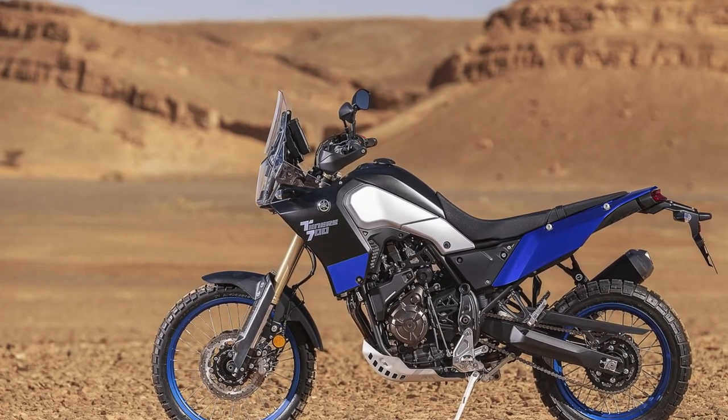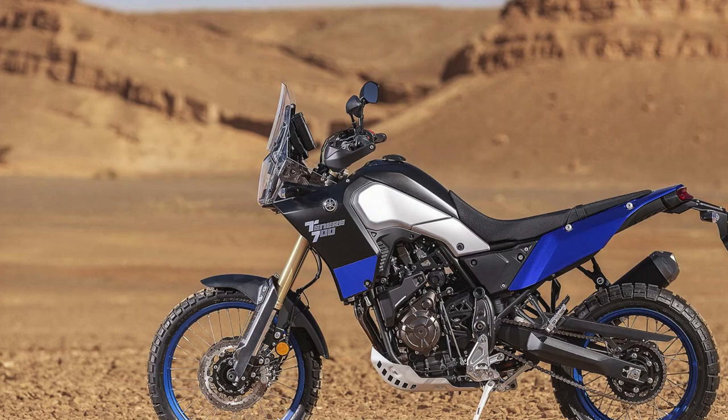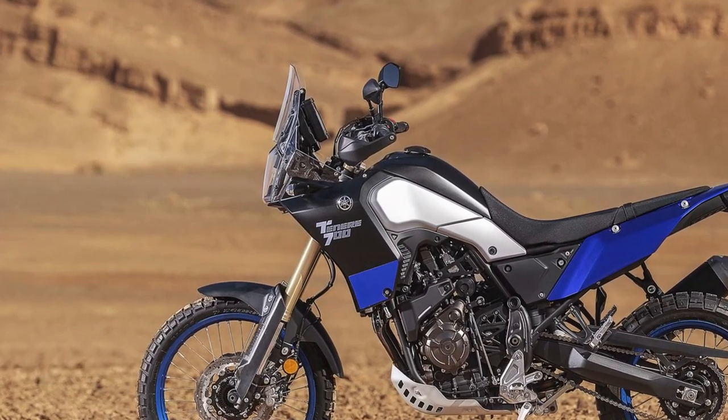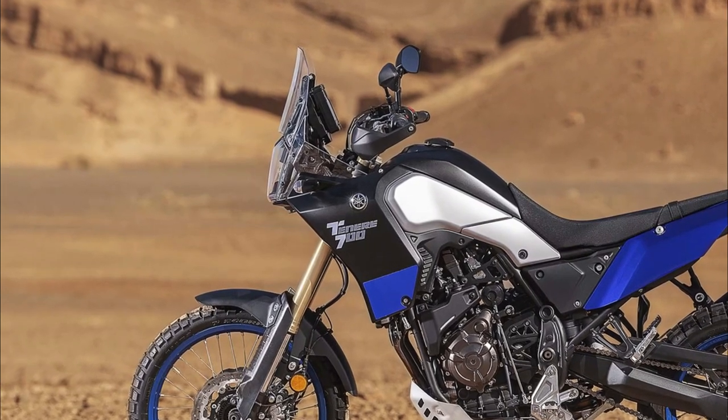Using a clever bit of repackaging, the World Raid comes with a vast 23-liter fuel tank, while other upgrades such as more sophisticated suspension and multifunctional GPS technology single it out as an off-roader for the more intrepid of adventurers.